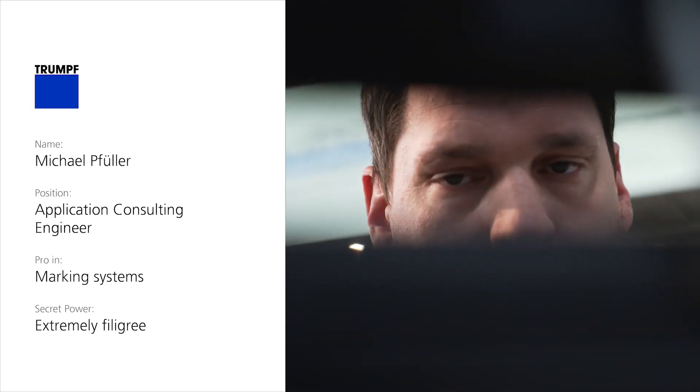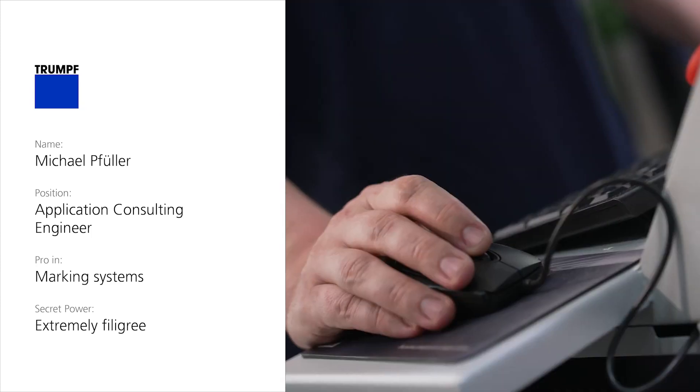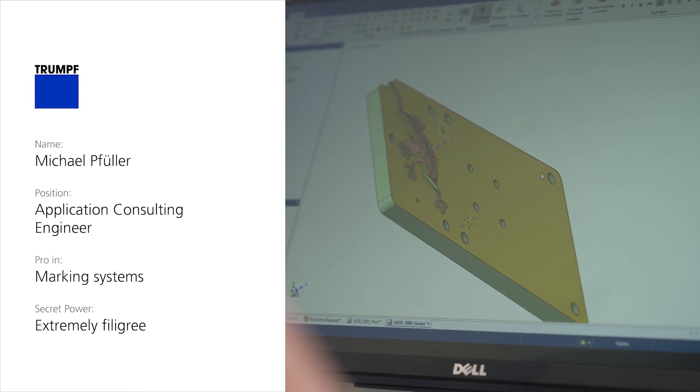My name is Michael Pföller. I'm an application consulting engineer, professional in marking systems. My secret power? I'm extremely filigree.